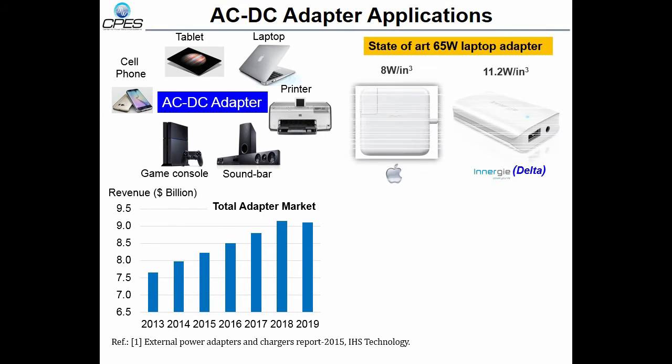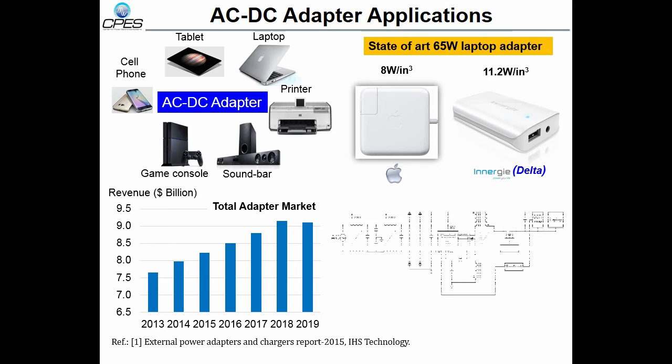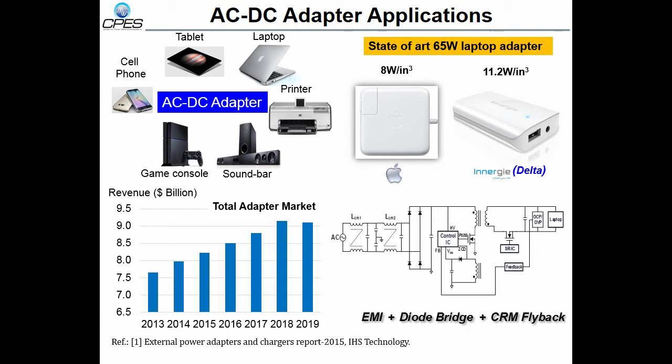Here shows the state-of-the-art 65-watt adapter. Because there is no power factor requirement on 65-watt adapters, a DCM topology is used. In state-of-the-art products, the switching frequency is usually below 150 kHz.